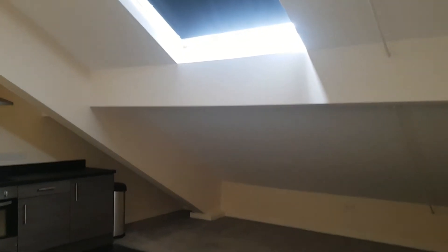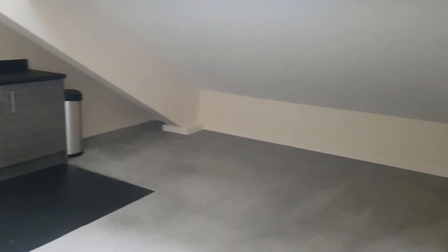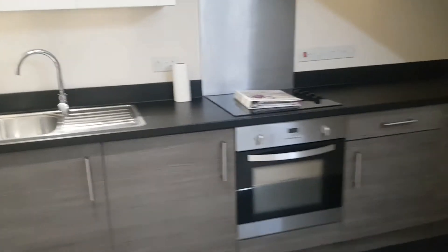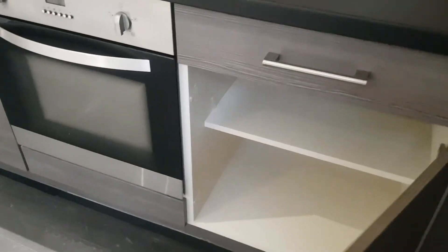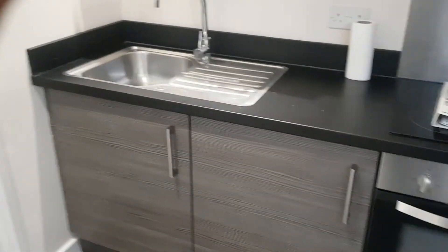It does have a slanted ceiling. Our previous tenant arranged the furniture so that the bed was over here and then had further storage cupboards that fitted just under there. The kitchen is all still pretty modern — there's a small built-in fridge freezer, which will have a clean. And then these are all storage cupboards with quite a good amount of worktop space.